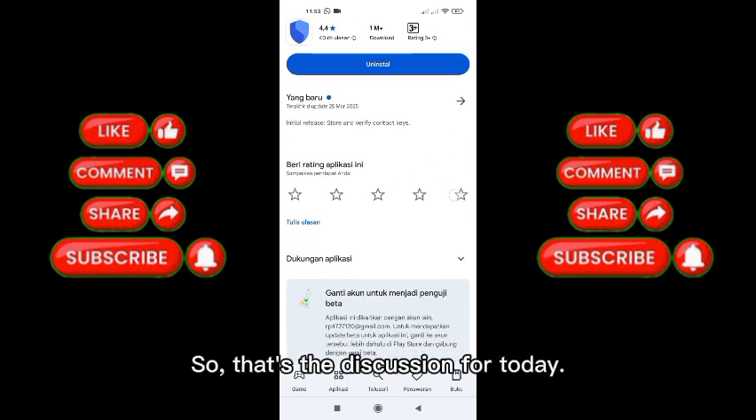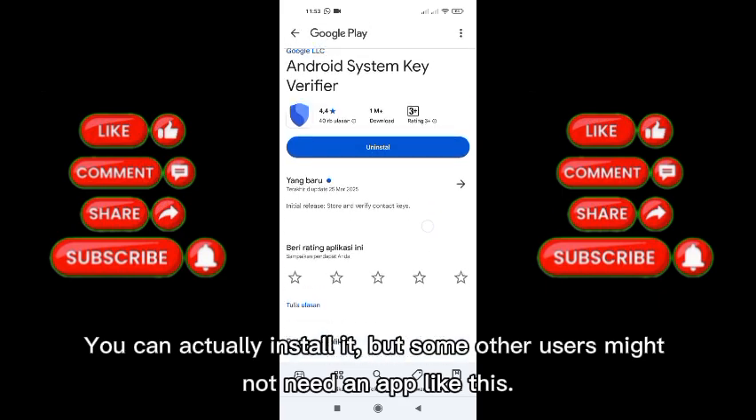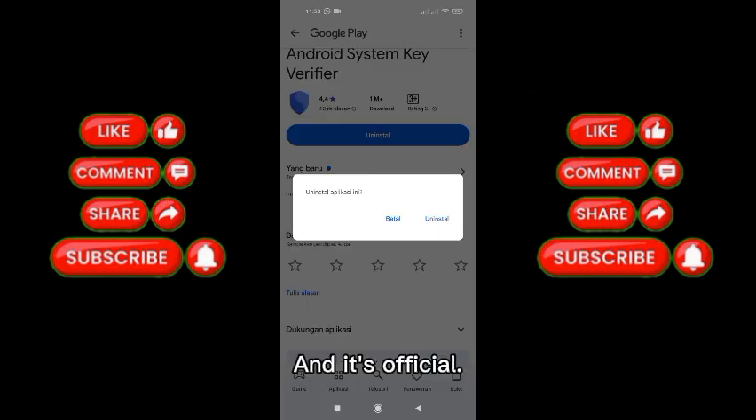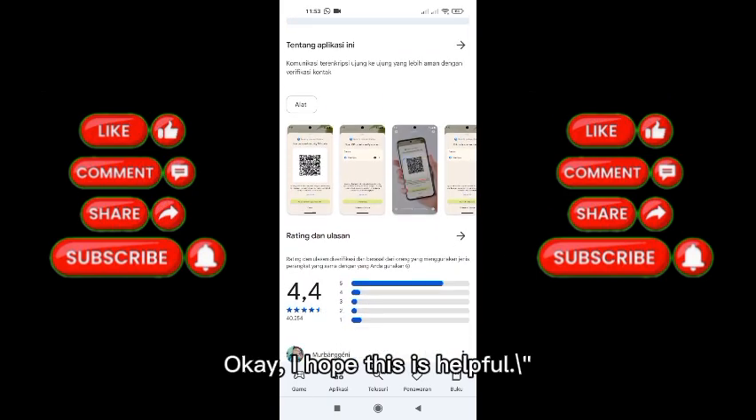So that's the discussion for today. You can actually install it, but some other users might not need an app like this. And it's official. I hope this is helpful. Thank you.